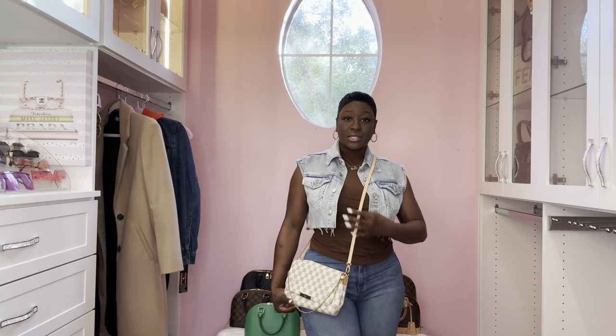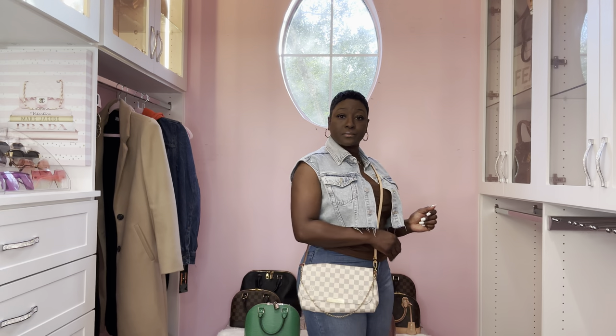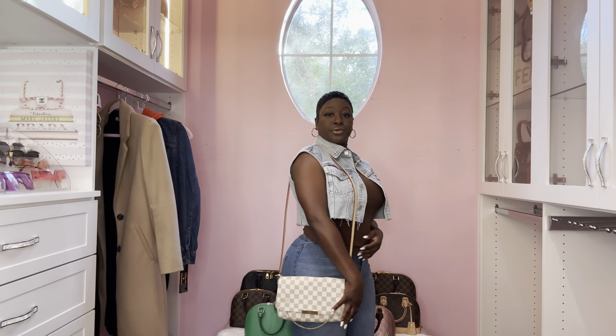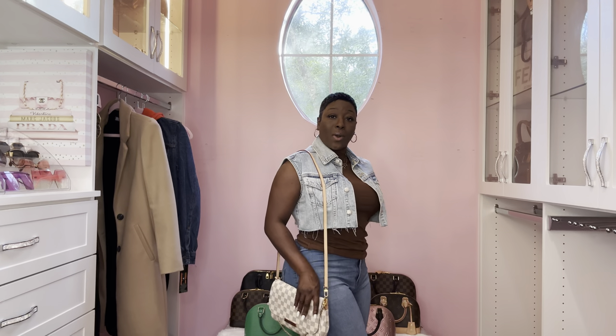Here it is as a crossbody and over the shoulder - this would be so cute with an all-light outfit.